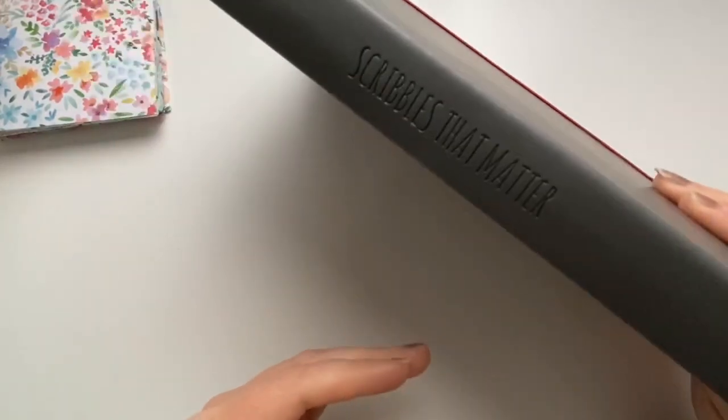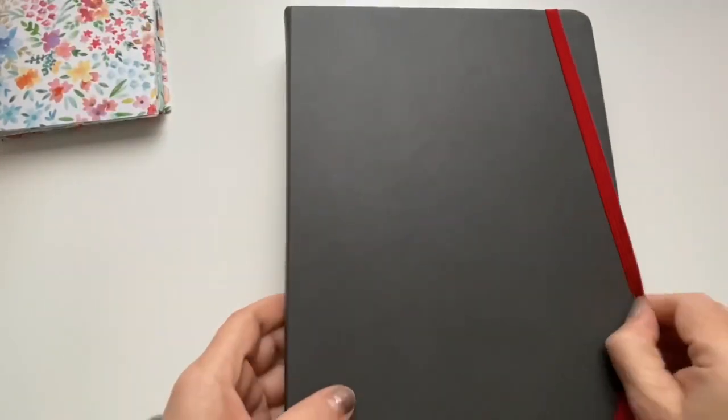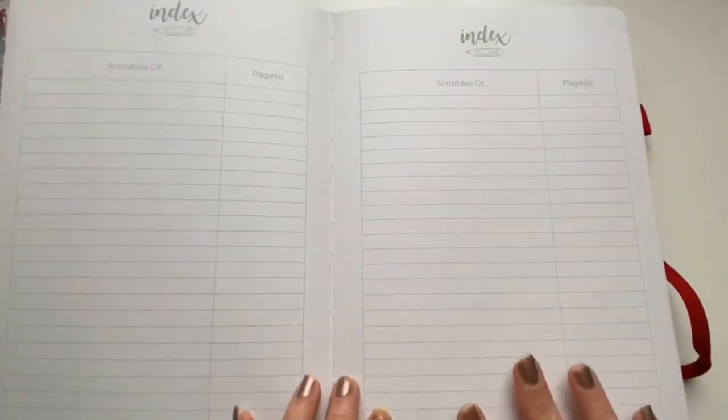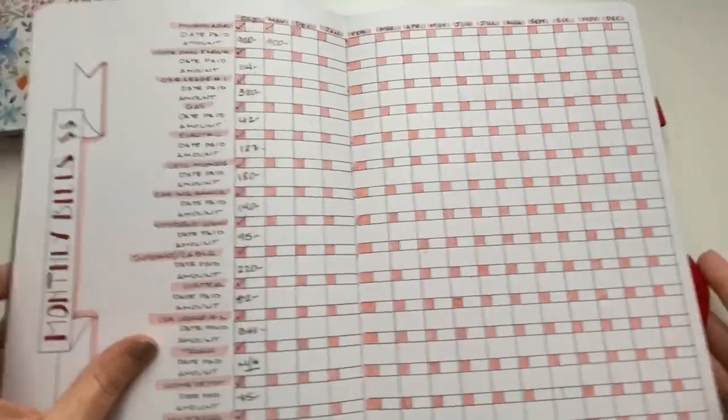I've read a lot of your feedback. This is actually the planner I'm using currently. It's by Scribbles That Matter. This budget planner is really nice because it gives me some satisfaction to do bullet journaling and budgeting at the same time. I really enjoy it. But I also recognize that it is a lot of information condensed onto some pretty small layouts. Even though this is a B5 journal and it is relatively large as far as bullet journals go, it's still a lot of information to put on these pages.